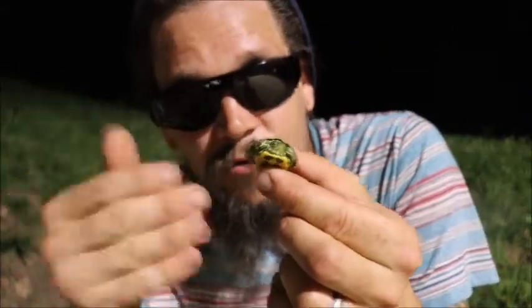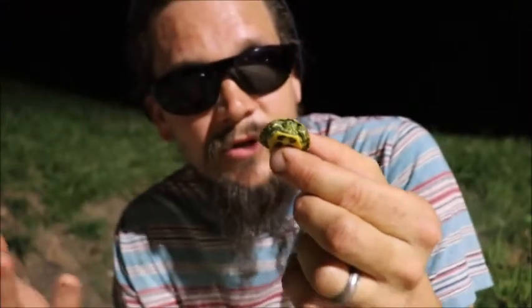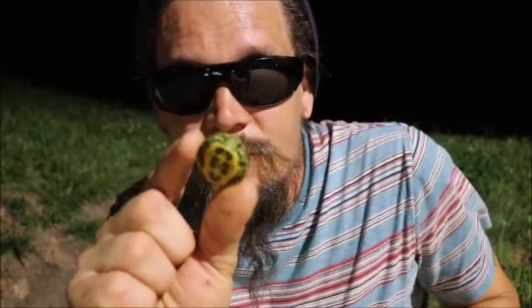Maybe you guys knew that, maybe you didn't. But they can overwinter in the nest — they'll actually hatch in the fall, stay in the nest all winter, then come out in the spring when things warm up again. Just crazy information. Very cool turtles.